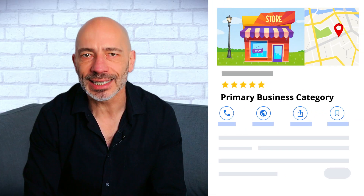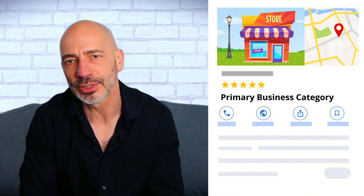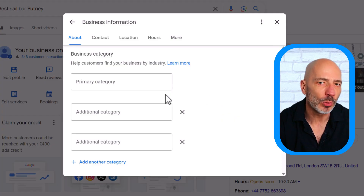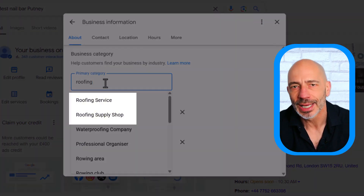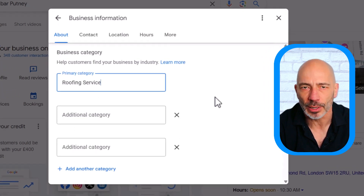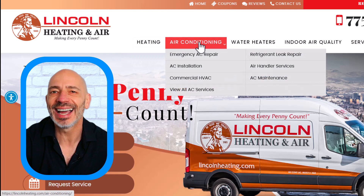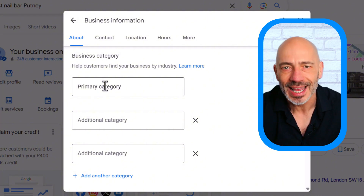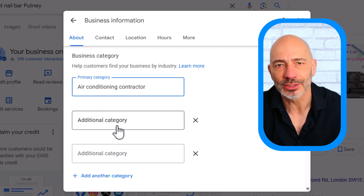When you've sorted out your name, you can move on to your primary category. Just like your business name, your primary business category is a big deal when it comes to ranking on Google. Pick the right one and you'll boost your visibility; pick the wrong one and it could hurt your chances. The trick is to make sure your primary category matches the main keyword you want to rank for. For example, for 'Reno roofing,' 'Roofing Service' would be the best choice. If you were an HVAC professional specializing in air conditioning, and 'Reno air conditioning repair' is your top focus, then 'Air Conditioning Contractor' would be the right choice — not 'HVAC Contractor.'